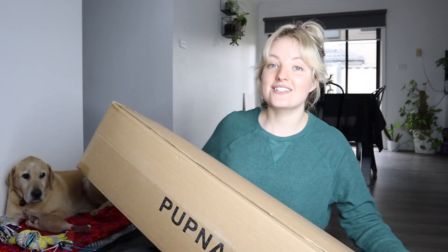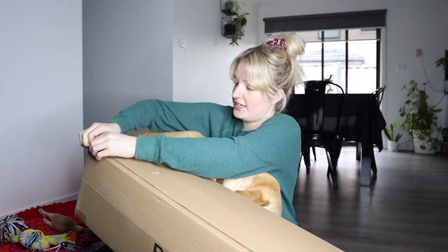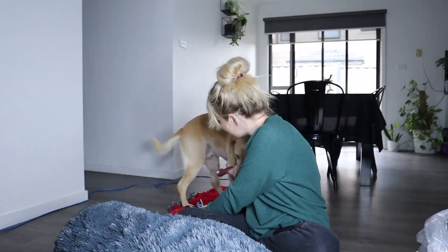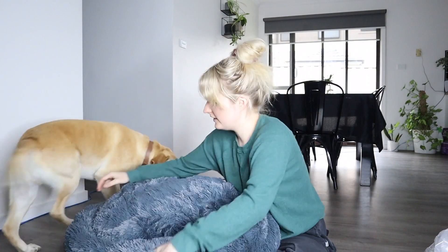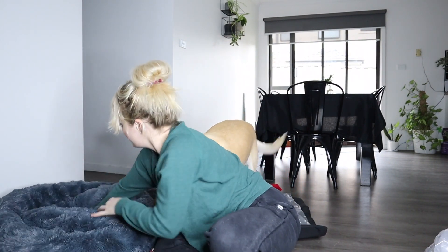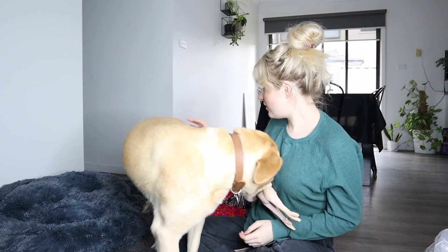So anyway, let's open it up. You're going to open it. Look at that! Look at that! Woo! On your bed.